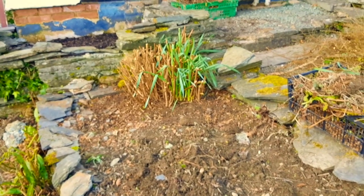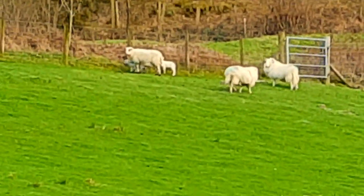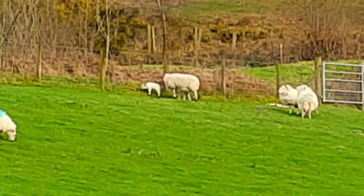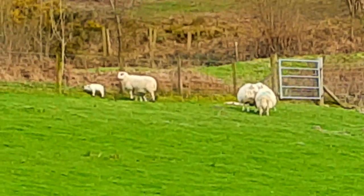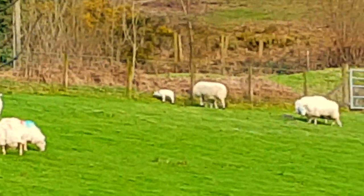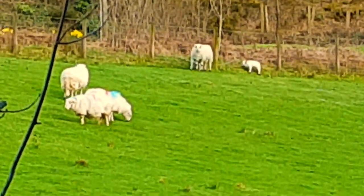I just spotted these two baby lambs — they must have been born somewhere else and they've put them in this field. They're the first lambs I've seen this year, so I just wanted to show you that. All the mothers are gathered around them. They must have been born in a shed or something and then put out here. Spring is well and truly here now — once you start seeing the baby lambs, you know that spring has arrived. How wonderful! Okay, bye!